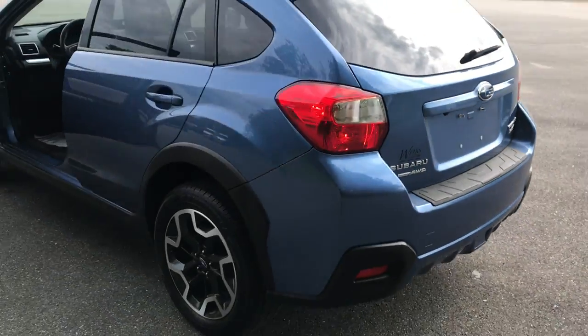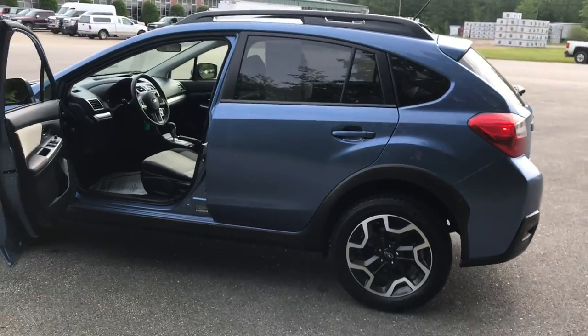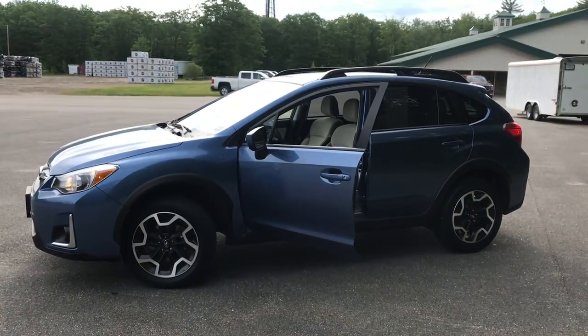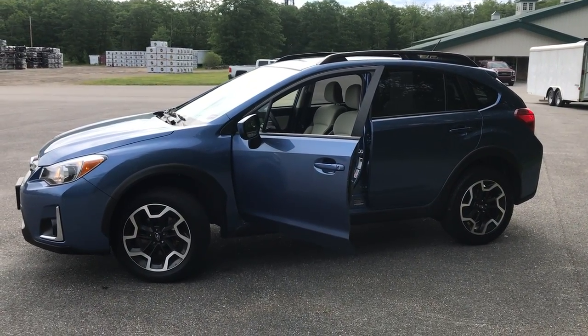If you want to know more about this Crosstrek, come take it on a test drive. Give us a call down here at Weir's. Direct line is 207-985-3537. Look forward to hearing from you. Have a great day!